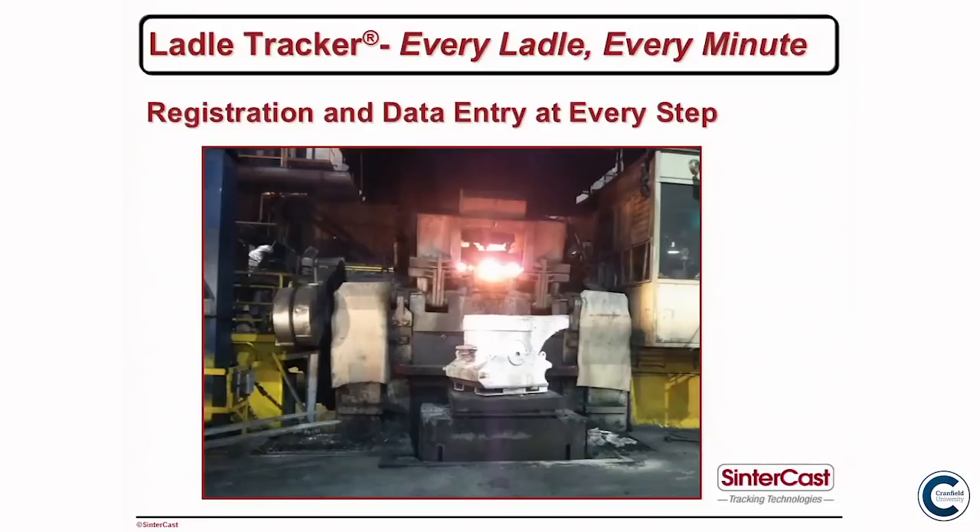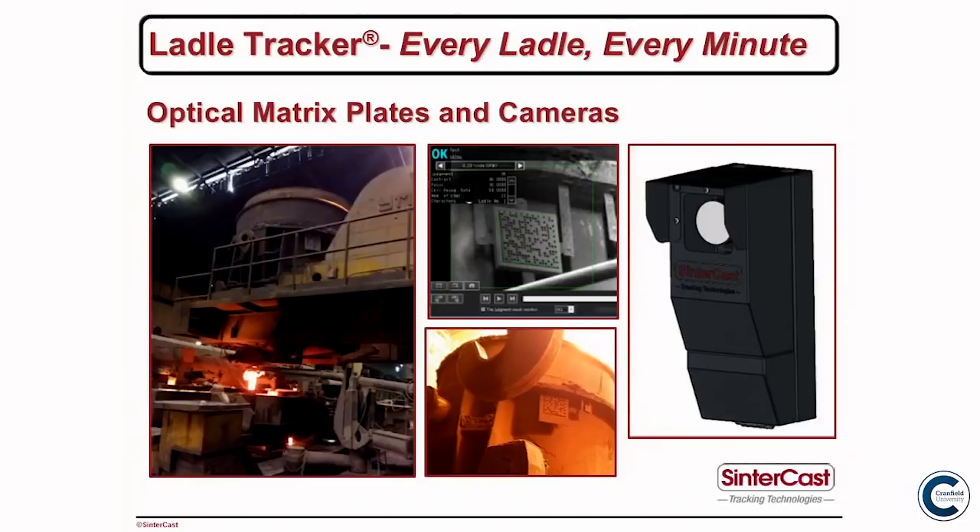It can also be applied to steel mills. This is a photo of a steel mill we're working in. In smaller steel mills they put the ladle into a tank, close the lid, and pull a vacuum for vacuum degassing — the ladle is in that tank for over an hour. During that hour the temperatures get so hot that the RFID tag stops working. For those applications we developed an optical matrix plate — a 2D code read by a camera. Depending on the needs of a facility, we can use either RFID or optical. In heat-treating facilities we use optical because it goes into the bath.